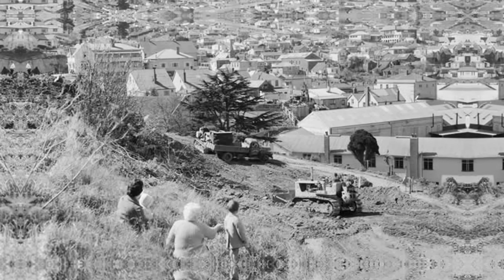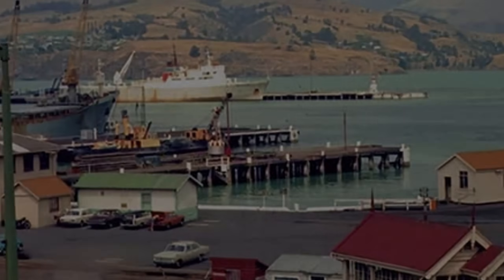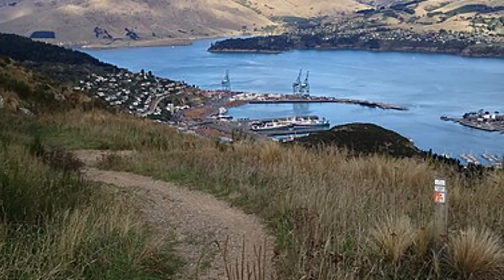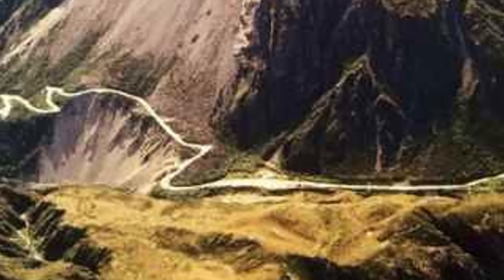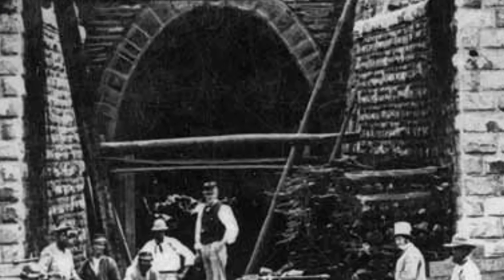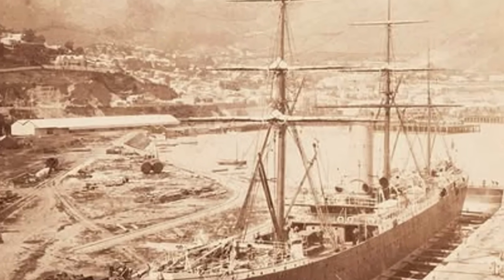Before the tunnel, the Port Hills stood like a massive jagged wall separating the booming farmlands of the Canterbury Plains from the ships waiting in Lyttelton Harbour. For early settlers, getting goods from the farms to the sea meant an agonizing trip. The first path was the steep, tough bridle path. Later, they built a winding road over Evans Pass, but it was still an exhausting eight-kilometer climb over the volcanic hills. While a railway tunnel opened way back in 1867, it was only a single track and quickly became a bottleneck. Every day, the outdated system caused expensive delays, costing the country huge amounts of money in slow cargo handling and ships waiting to be loaded.